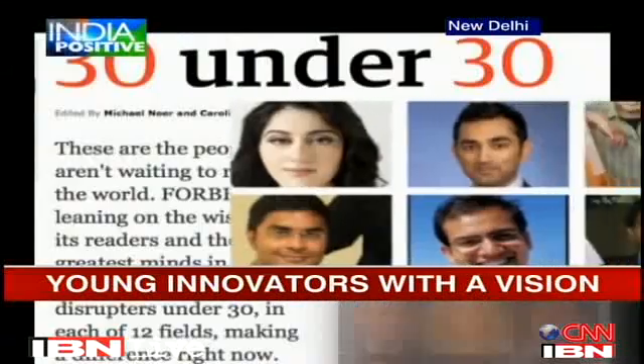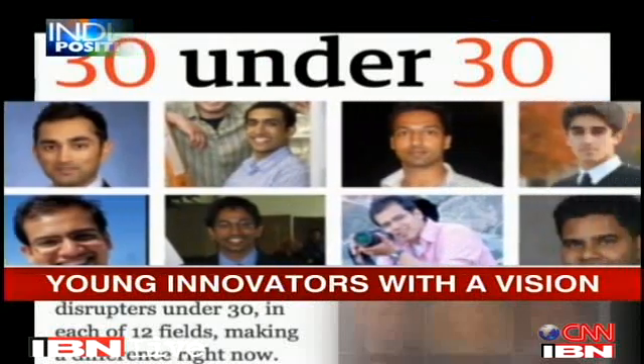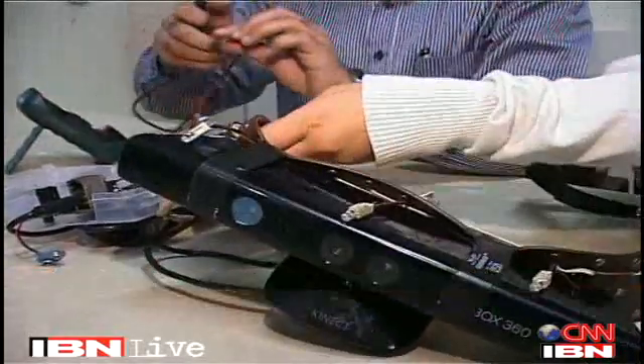This year's Forbes list of under-30 innovators to watch out for had 10 Indians in the list of 30 individuals, indicating the probable rise of an Indian decade. And with such projects, these young engineers are reassuring that the supply line is only getting stronger.